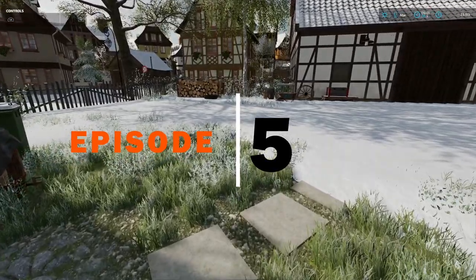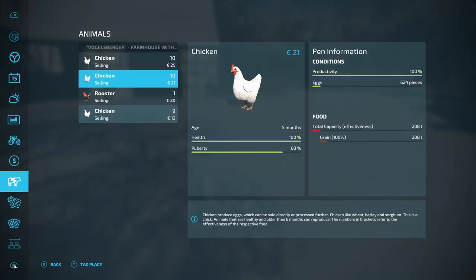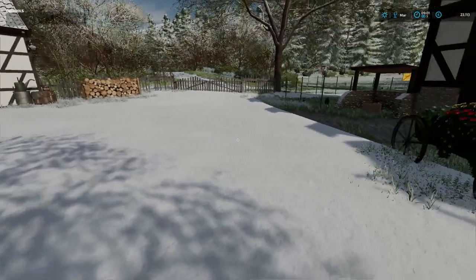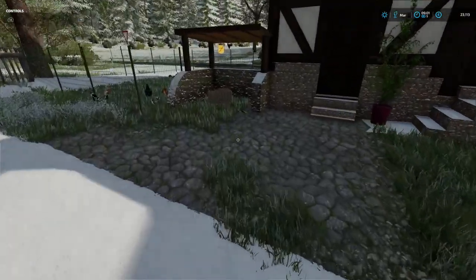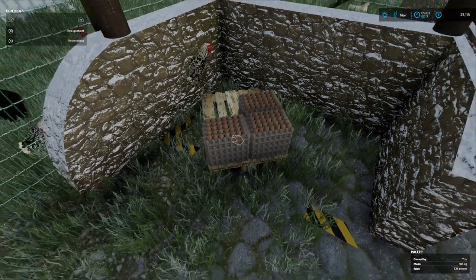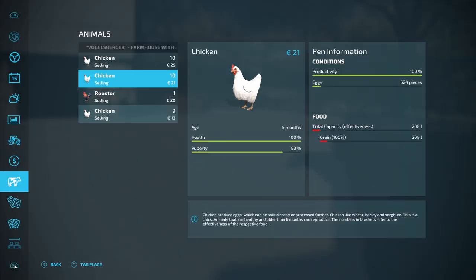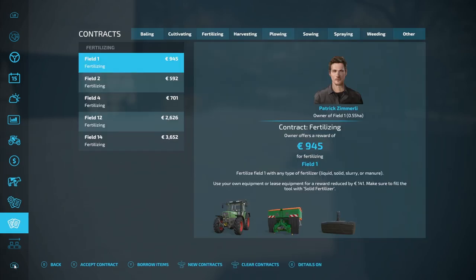Hello and welcome to Heritage Farms. This is episode five and we've just come out of our winter hibernation. Chickens have been fed and they've had enough food for the winter. They've multiplied quite well. We are now at full capacity of 30 chickens and we're back into March now.